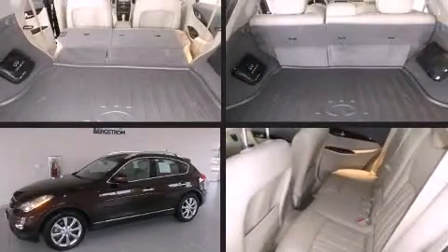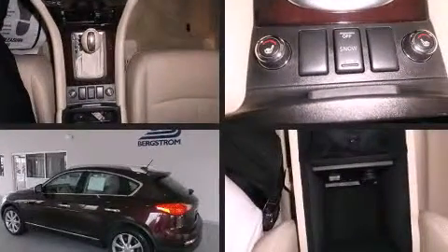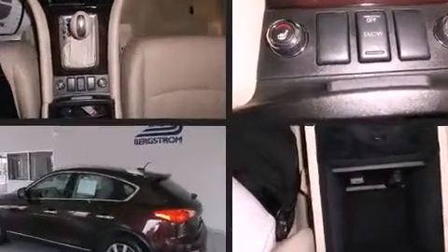Take command of the road in the 2011 Infiniti EX35. With less than 20,000 miles on the odometer, this four-door sport utility vehicle prioritizes comfort, safety, and convenience.